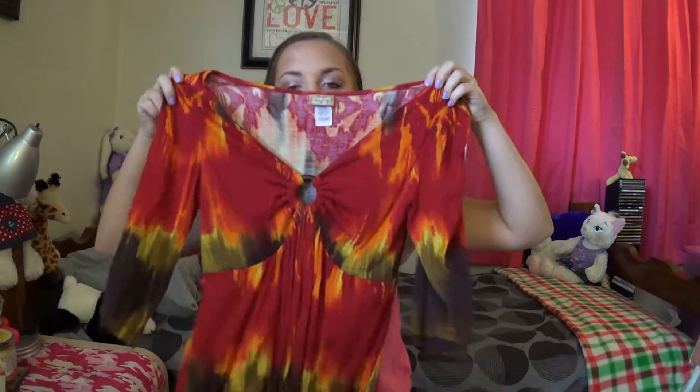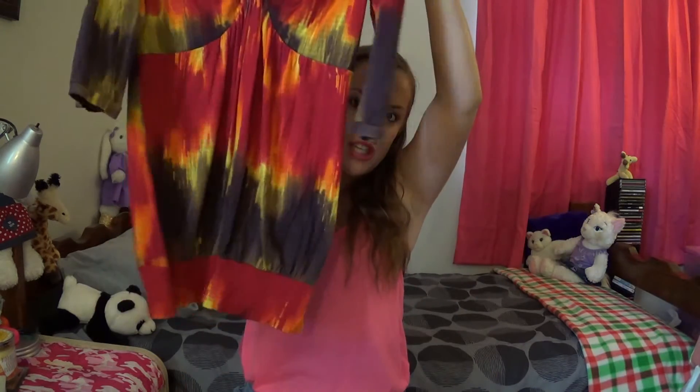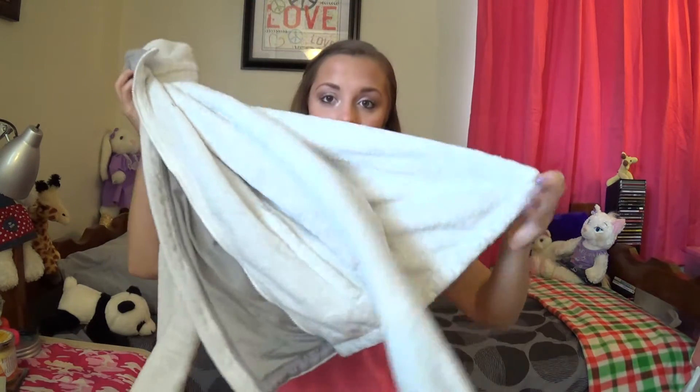This top is by Day Trip — dressier and more unique. It's really soft, has a little cut-out circle at the top, a mid-length sleeve, and it cinches at the bottom. The last thing in this section is a North Face jacket in white. It's hot right now so I won't wear it yet, but it's for when it gets colder — so soft with gray detailing.